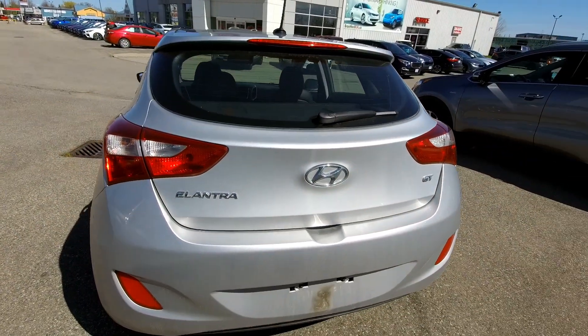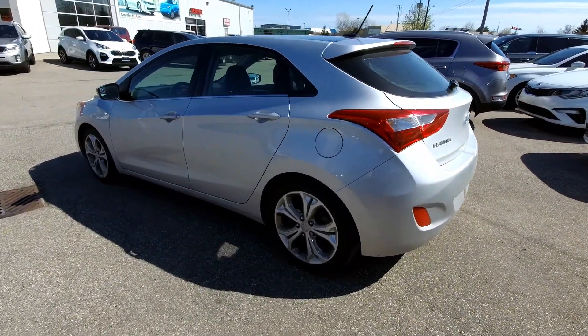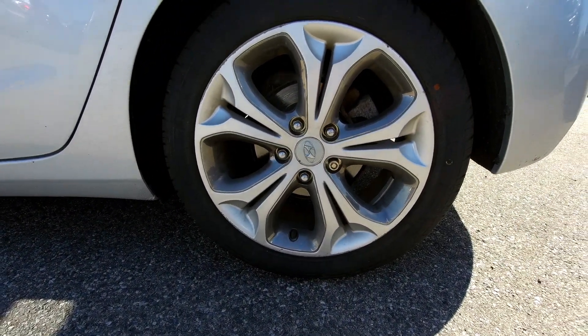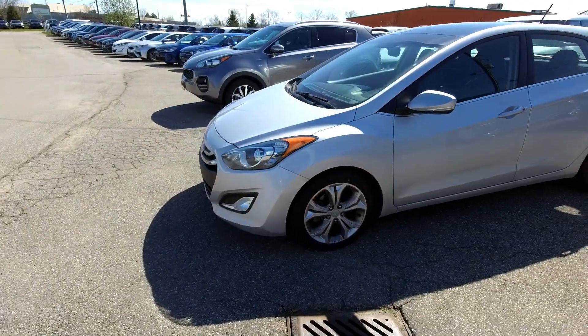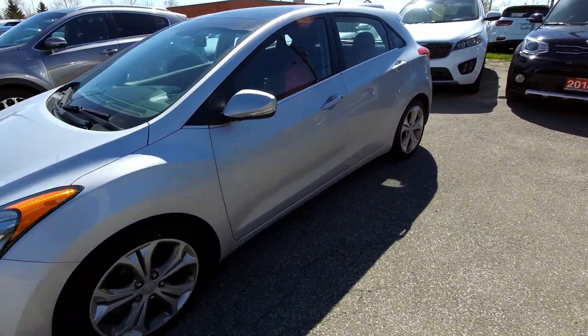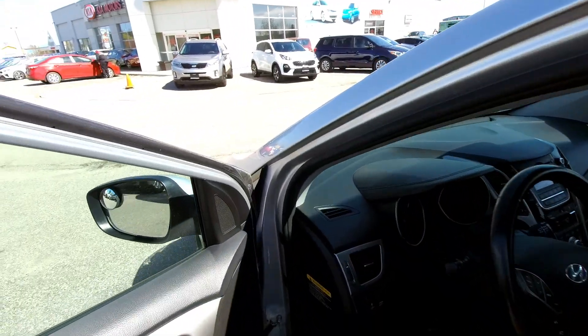The GT is the Elantra hatchback — anytime you see an Elantra GT, that just means it's a hatchback, so a little bit sportier as well. You can see it's got nice alloy wheels. We literally just got this in trade today. It has not been through our shop or cleaned up yet, but you can see it's in pretty good condition. Signal lights in the mirror, and it's got a panoramic sunroof. Let's hop in and take a look.